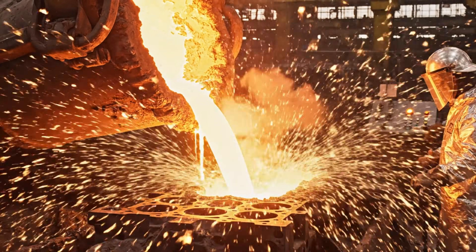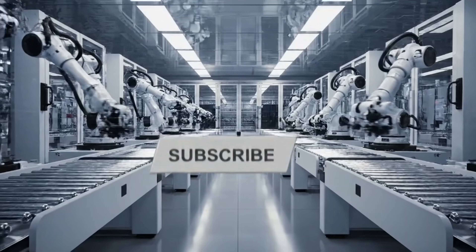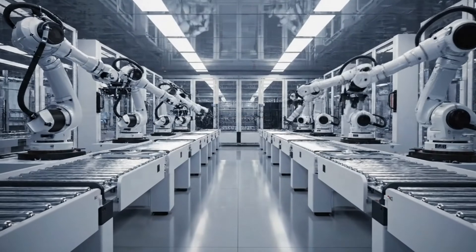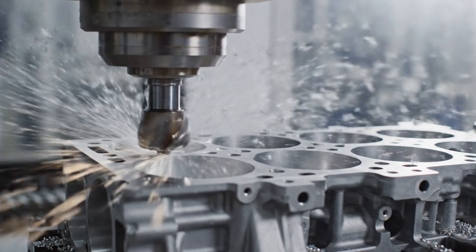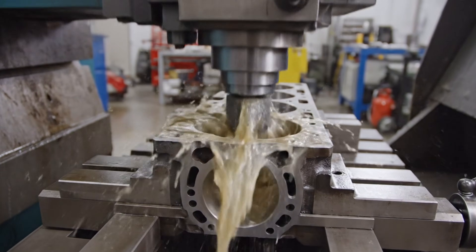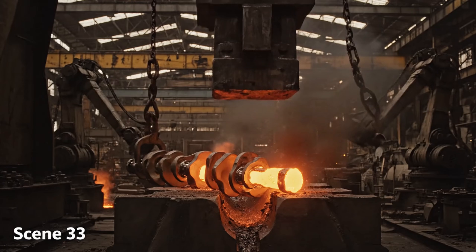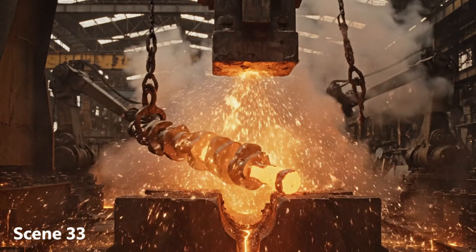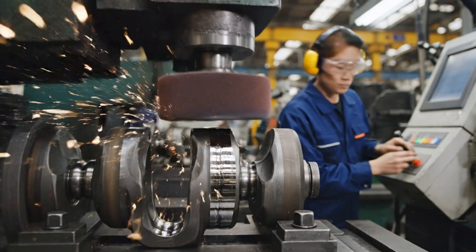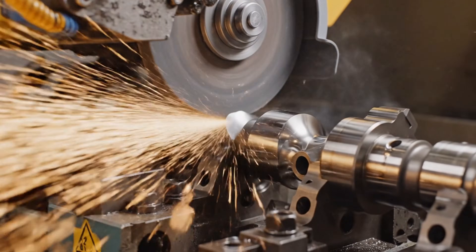The engine begins as molten metal. CNC machines create micron-perfect surfaces. Honing ensures smooth piston movement. Crankshafts are forged with high force, and polishing removes imperfections. Each camshaft controls engine breath.